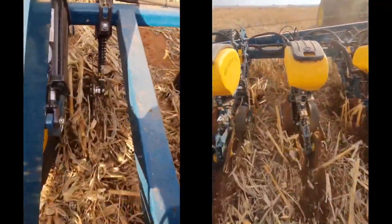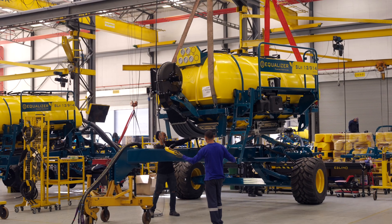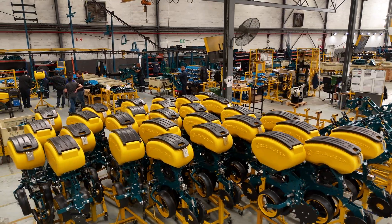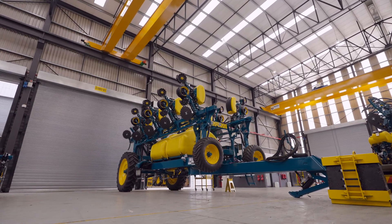We sold more maize planters than any other manufacturer at the time. Today, we are part of a bigger business called Lemken. Lemken is a German company that invested heavily in Equalizer, and now we are a global role player with Lemken on our side, looking forward to expanding into the rest of the world.